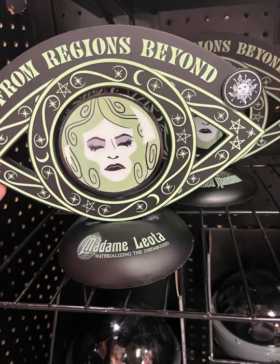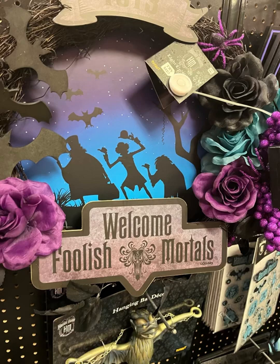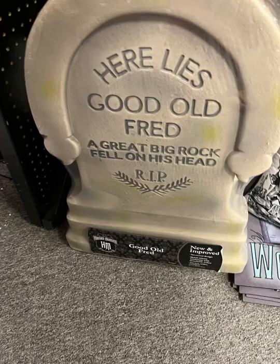They had a ton of Haunted Mansion stuff. However, these items tend to fly off the shelves. Hocus Pocus, Beetlejuice, things like that — they all tend to fly off the shelves. People were in there just buying buttloads of stuff. It was just crazy.